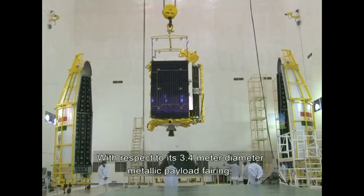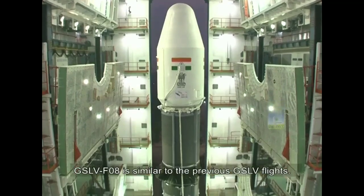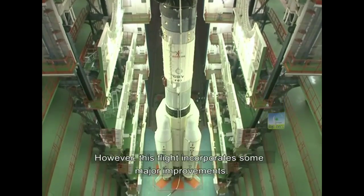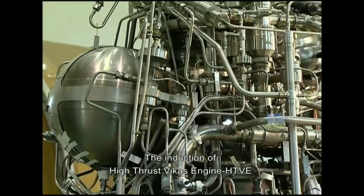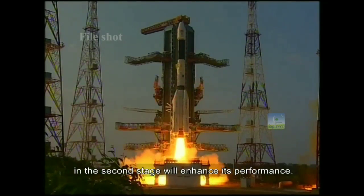With respect to its 3.4 meter diameter metallic payload fairing, GSLV-F08 is similar to the previous GSLV flights. However, this flight incorporates some major improvements. The induction of the high-thrust Vikas engine, HDVE, in the second stage will enhance its performance.